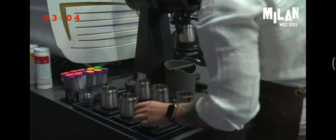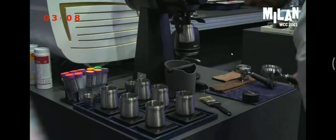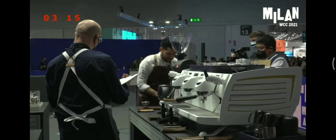Alright judges, now I'm going to do the signature beverage preparation. In the meantime, I'll let you catch on with your note writing. All the relevant information are on the box in front of you on the left-hand side. Thank you.